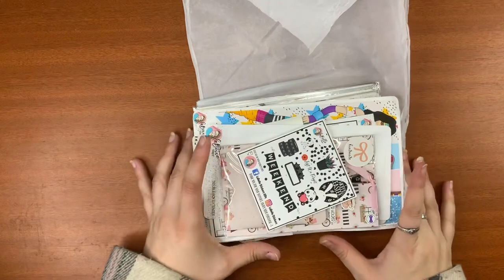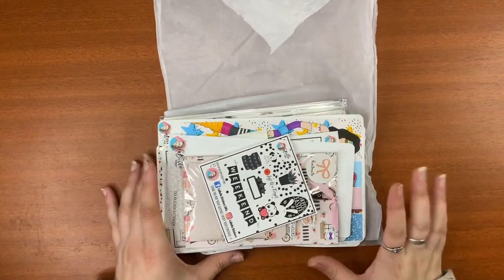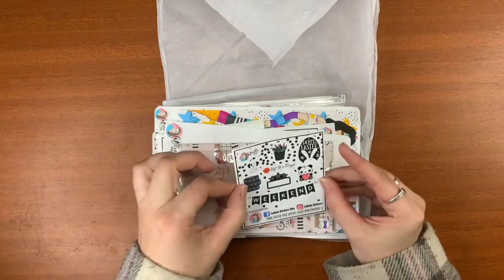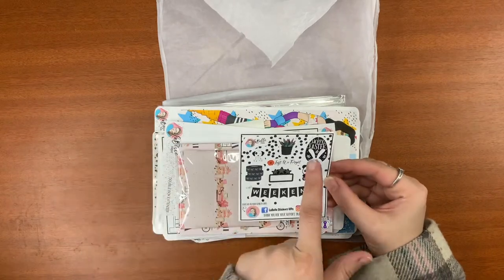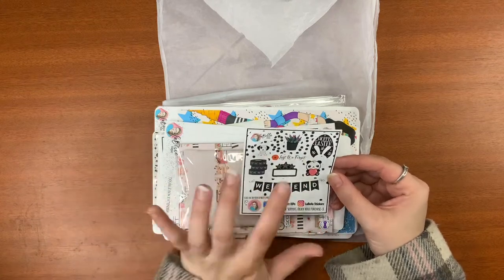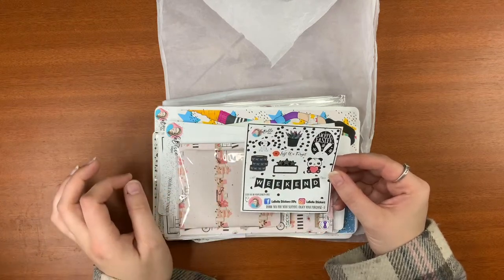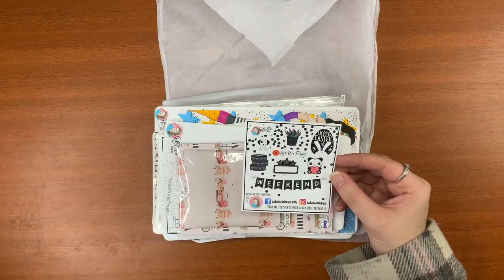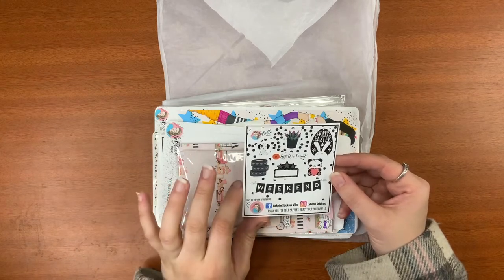And then we've got some freebies. This was the freebie that I got — it says Hoppy Easter, and there's a little loved one there, and Lest We Forget. I might stick that in my planner, even though I've already done it. That's so cute though, I love it.